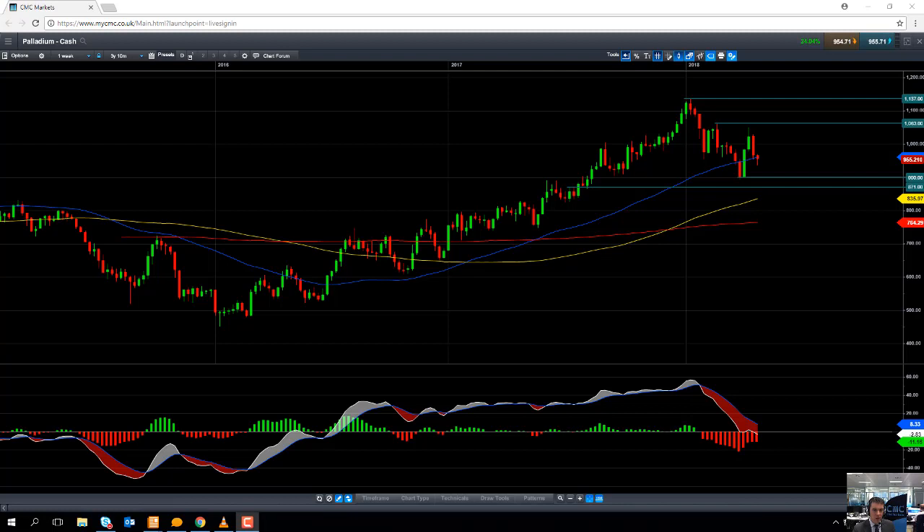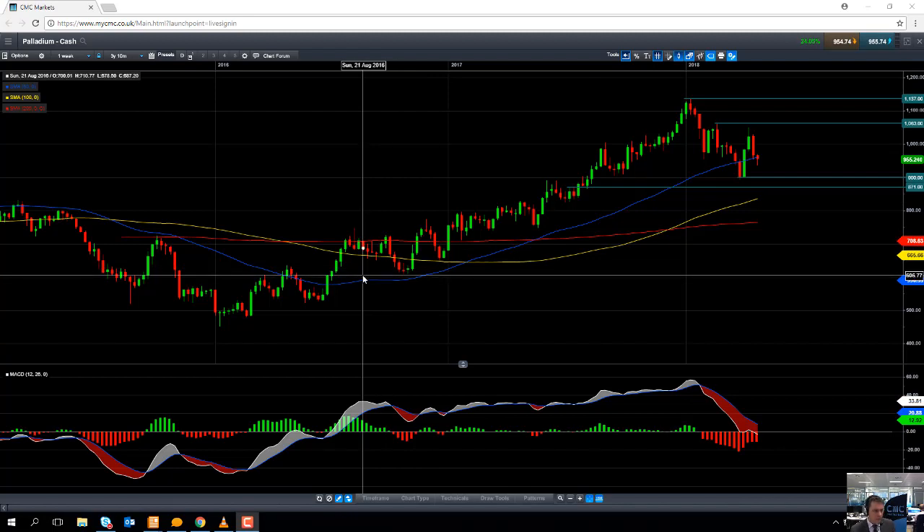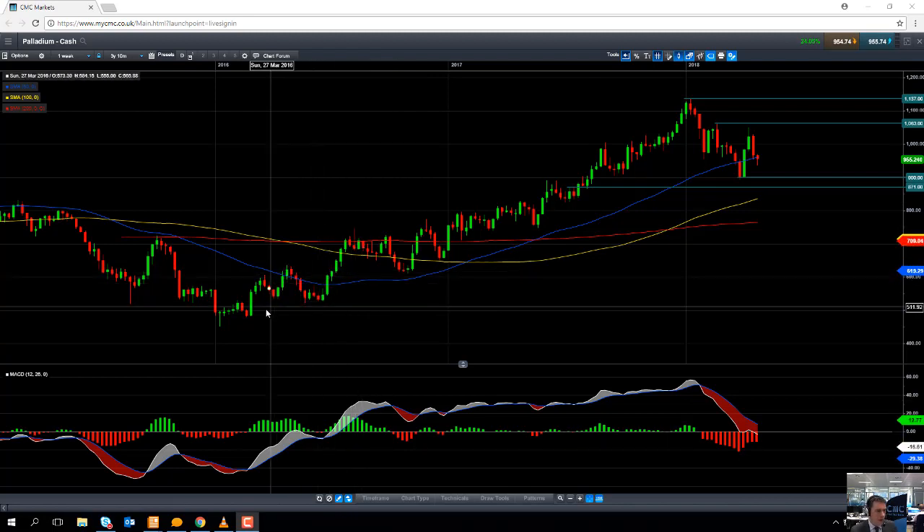Hello and welcome to the CMC Markets Chart of the Week video with myself, market analyst Dave Madden here at CMC Markets. Today's date is Wednesday the 2nd of May 2018 and the time has just gone 11:50 BST British Summer Time. This week's chart of the week is the metal palladium.